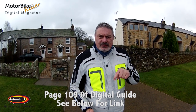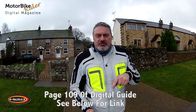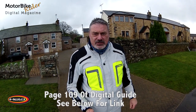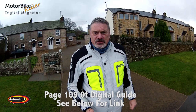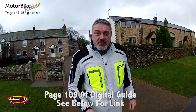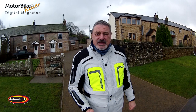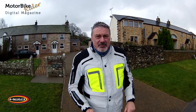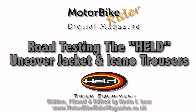Just below you'll be able to see the link to an online catalog where you can find it, along with the page number. It's the Uncovered jacket and the Icono suit in gray and black — there's also black — depending upon what color choice you like. I'm extremely happy with this, so until the next time, this is Kevin from Motorbike TV and Motorbike Rider Magazine. Bye bye for now.